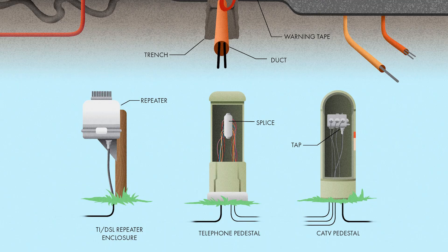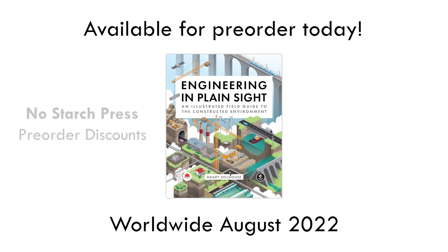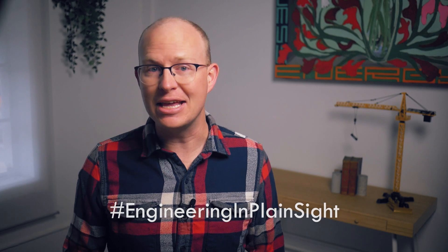You can explore it like an encyclopedia picking pages in no order, or treat the sites of your city's infrastructure like a treasure hunt and try to collect them all. The book comes out in August, but I would love if you pre-order your copy right now because, in the world of books, pre-sales are the best way to get the attention of bookstores and libraries. If you pre-order directly from the publisher, you'll get a discount off the regular price, and you can pre-order signed copies directly from my website that come with an exclusive enamel pin as a gift. Pre-ordering is the only way to get your hands on this custom pin, which was designed by the book's illustrator. Use the link in the description to find all the pre-order locations. Between now and when the book publishes, I'm going to be posting some short explainers about interesting infrastructure on all my social media channels, and I want to encourage you to do the same. I'll be sending five signed copies of my new book to my favorite social media posts about infrastructure that use the hashtag #EngineeringInPlainSight.